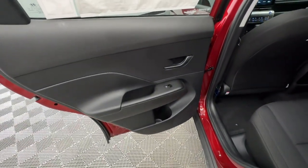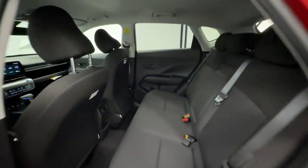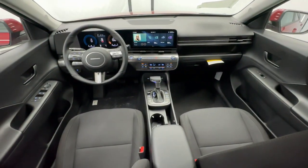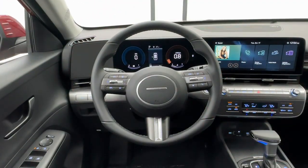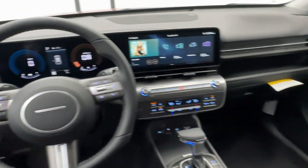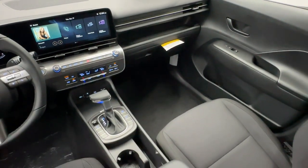Take a new sense of joy along on every journey in this stylish and connected Kona. Come in for a fun and easy test drive — our team will make it the best part of your day. We'll see you next time.